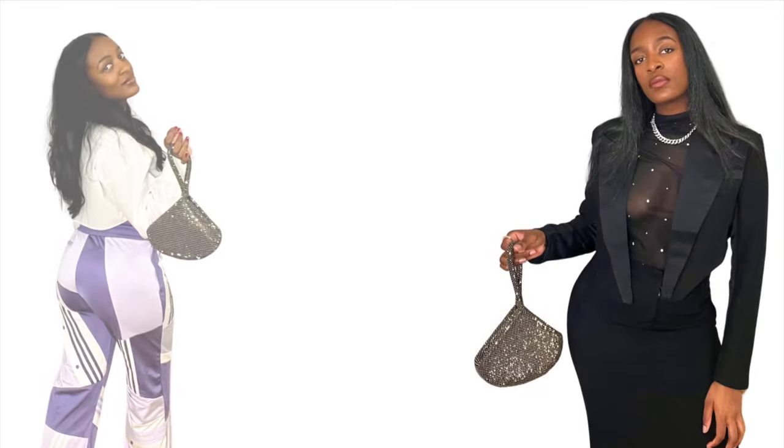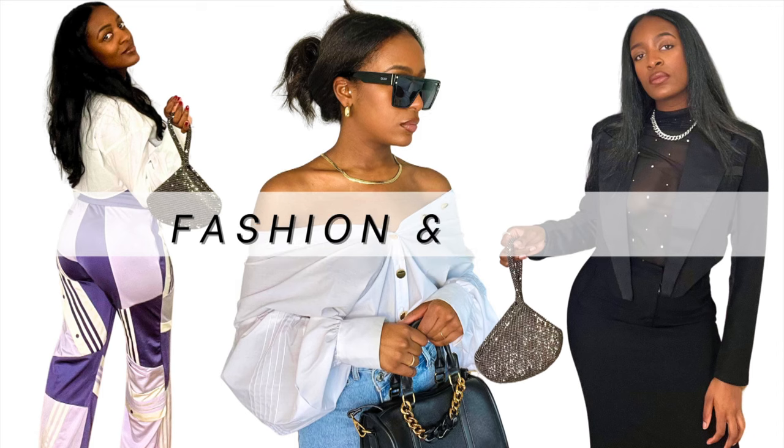It is time to declutter your closet. My name is Cherie and welcome to my fashion and style channel. Today I'm going to show you how I easily declutter my closet and get ready for the upcoming season.